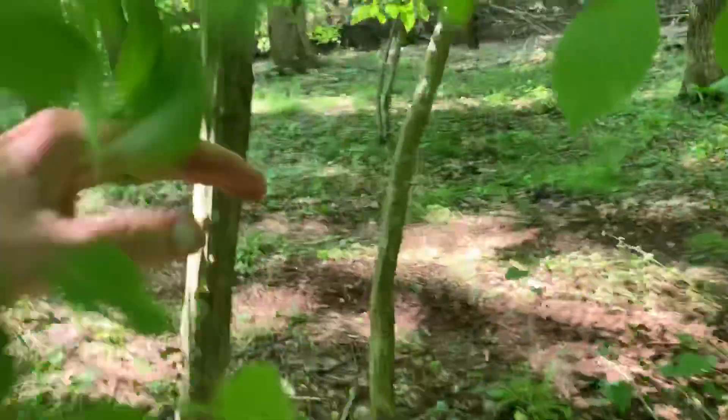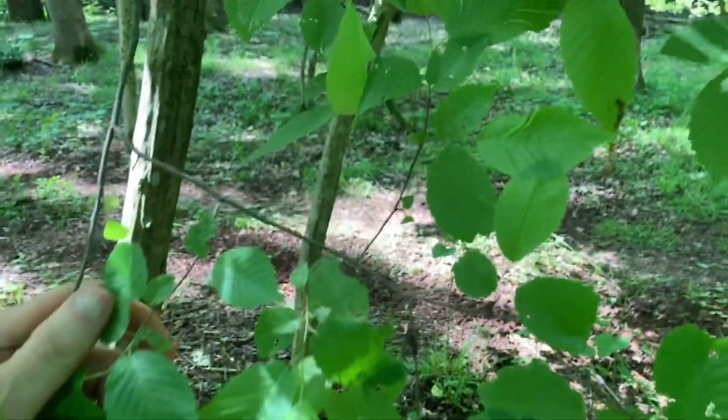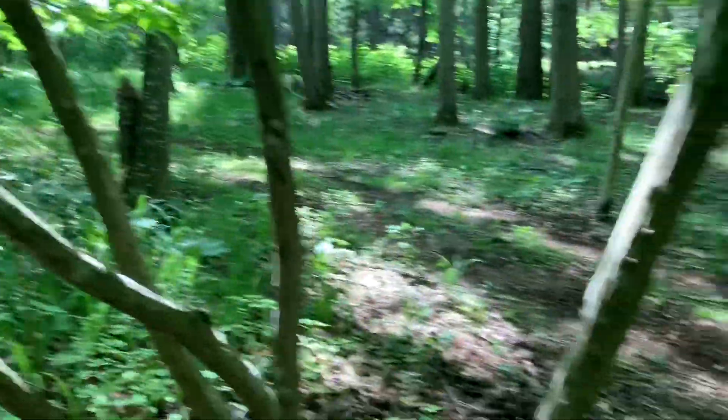The leaves look similar to a small beech leaf. This grows and is really common along creek bottoms — right over there is the creek.